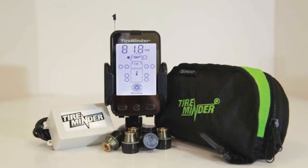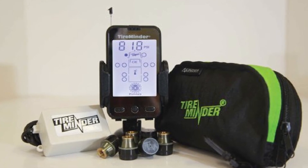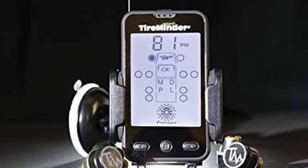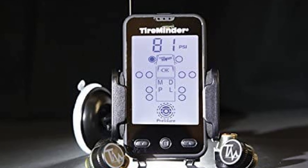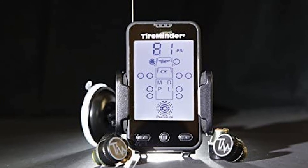This is a lightweight TPMS weighing less than 2 pounds. It relays both tire pressure and temperature information for each tire and sends both audible and visual alerts for low and high pressure, high temperature, and other issues that could cause larger damage to your RV tires.